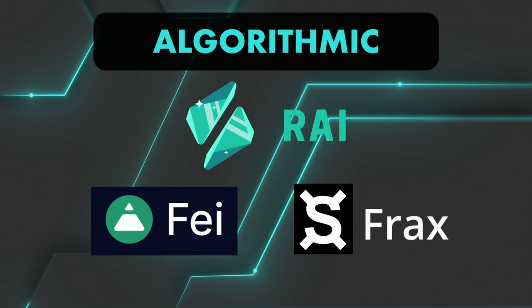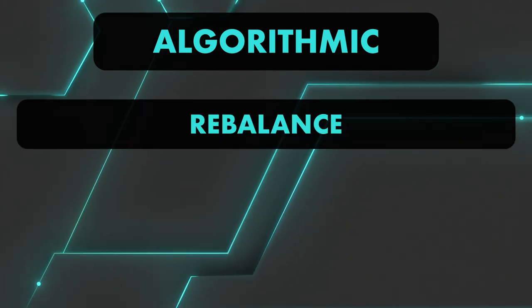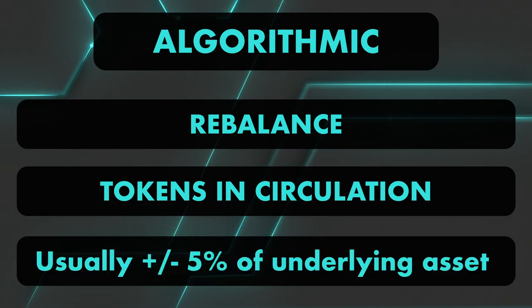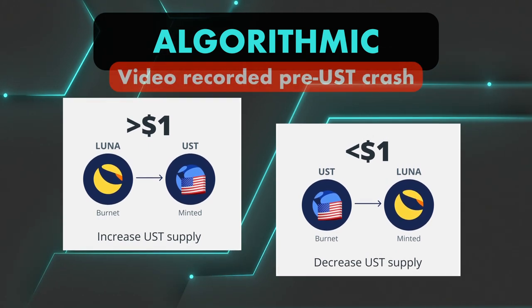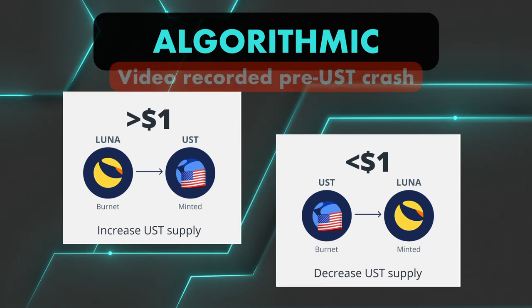Algorithmic stablecoins use complex algorithms to keep their price stable. Essentially, they rebalance the number of tokens in circulation if the stablecoin value deviates too much from the underlying currency or commodity. For example, TERRA uses its native staking token LUNA as its asset in reserve, and $1 worth of LUNA is burned for every TERRA USD minted.